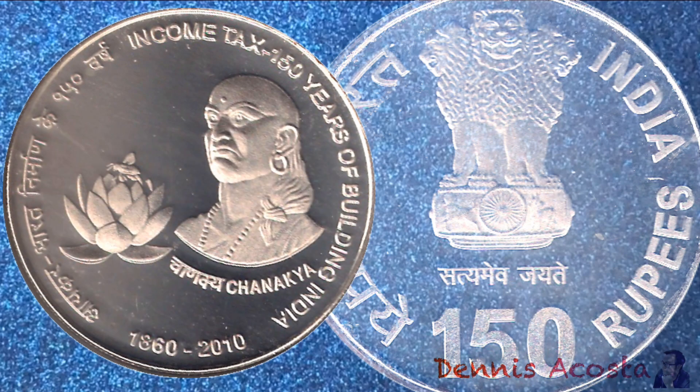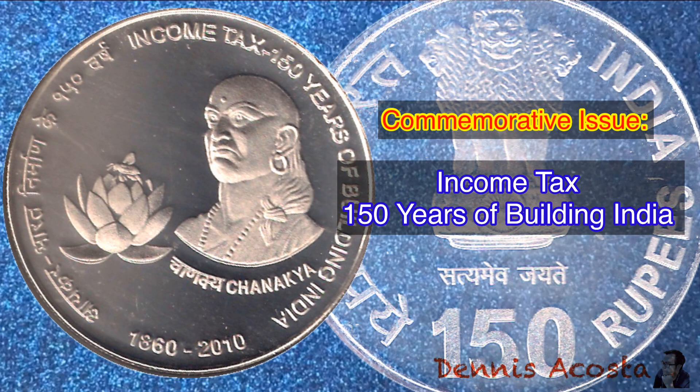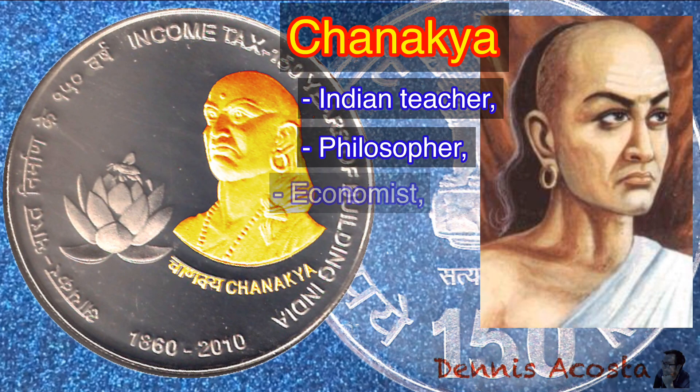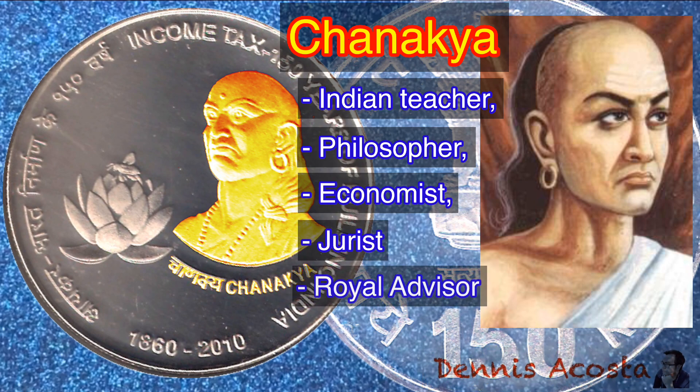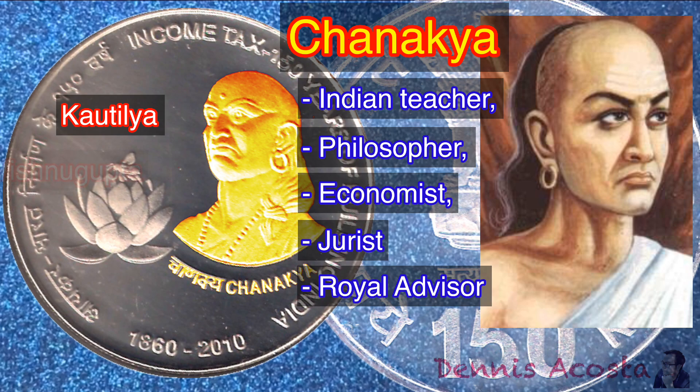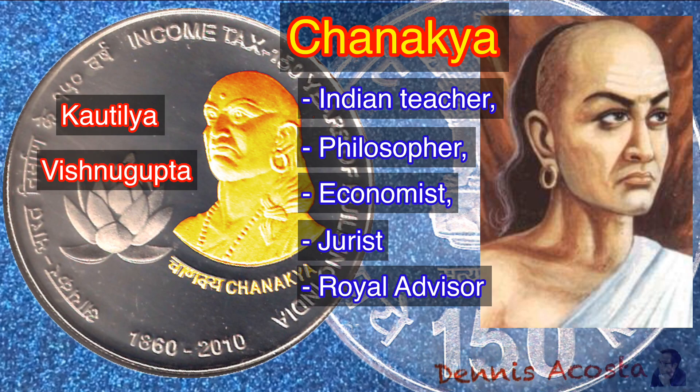150 Rupees Silver Coin of 2010. Commemorative Issue: Income Tax — 150 Years of Building India. This coin features Chanakya. Chanakya was an Indian teacher, philosopher, economist, jurist, and royal advisor. He is traditionally identified as Kautilya or Vishnagupta, who authored the ancient Indian political treatise The Arthashastra.